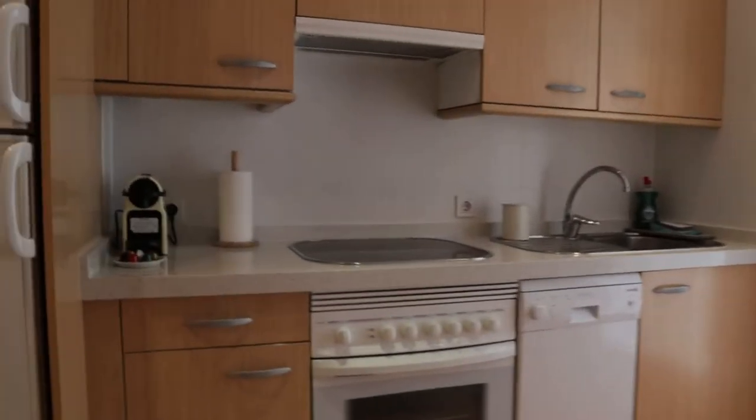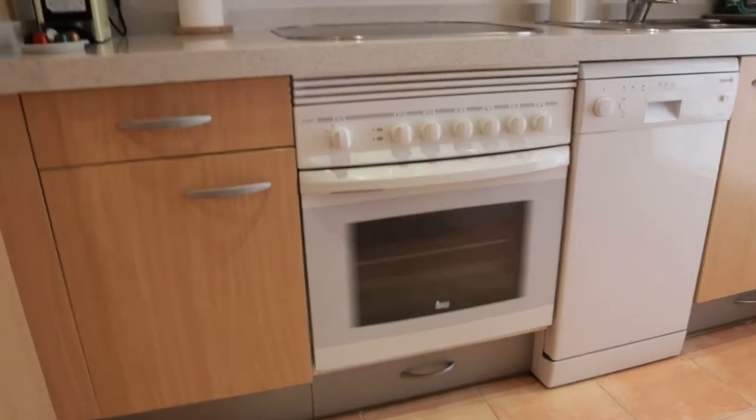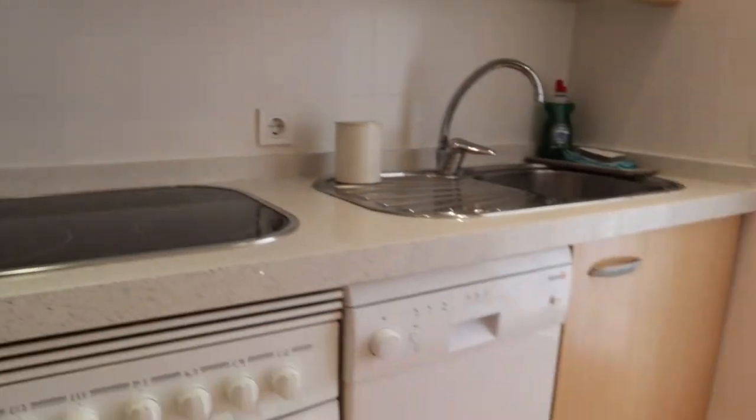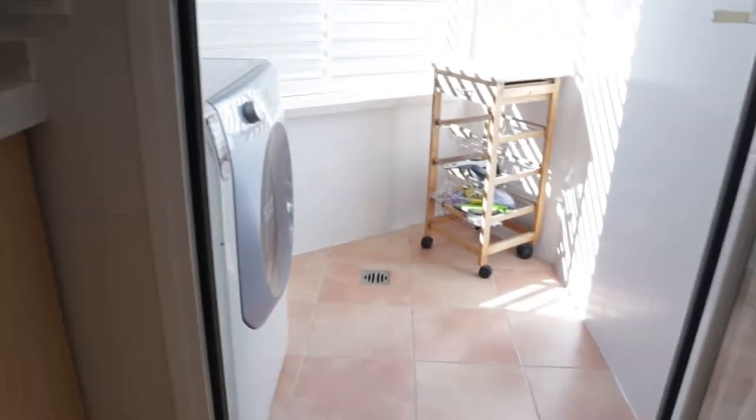That's the entrance door. Just when we enter, we found this hallway. To the left, from the kitchen: fridge, oven, stove, coffee machine, washer. That's the kitchen area of the apartment.